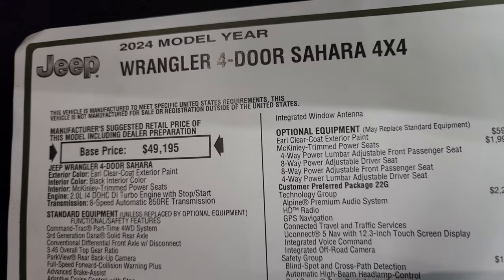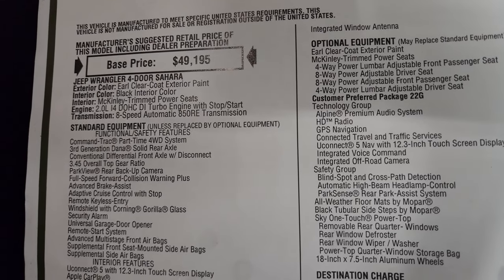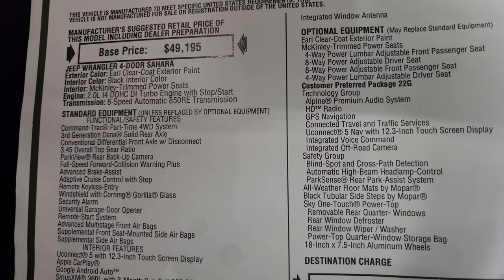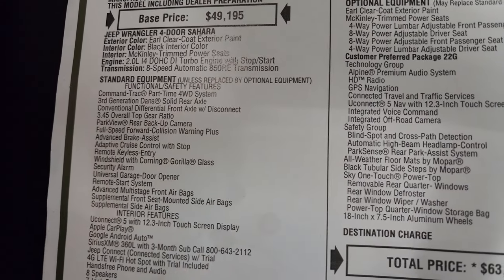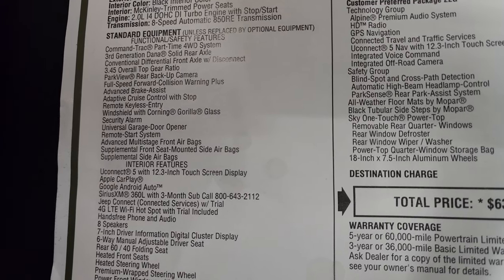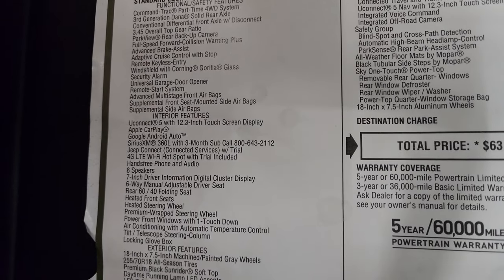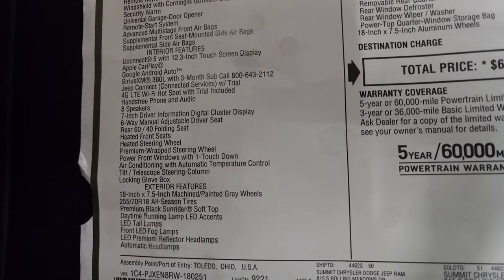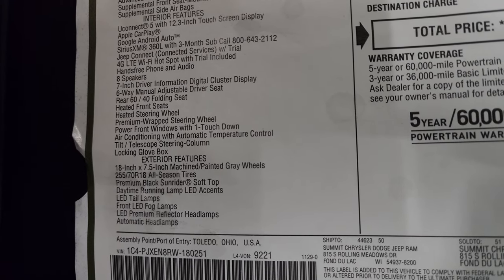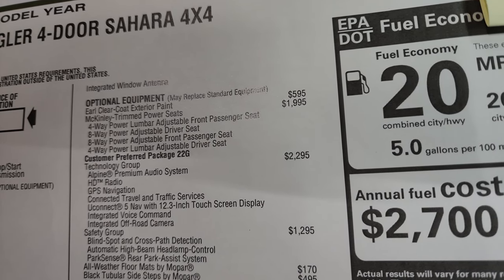2024 Jeep Wrangler four-door Sahara — here's the original window sticker. It has the 2-liter i4 dual overhead cam direct injection turbo engine with start-stop capability and eight-speed automatic transmission. Standard equipment includes the Command Track part-time four-wheel drive system, 3.45 overall top gear ratio, backup cam, Gorilla Glass windshield, security alarm, and more. Interior and exterior standard features include LED tail lamps, fog lights, and headlights, which are all standard now.